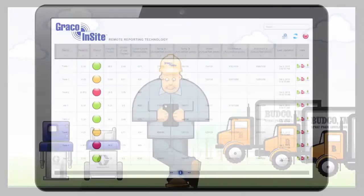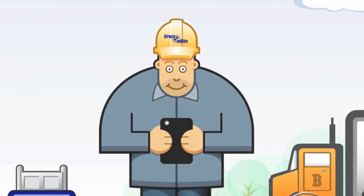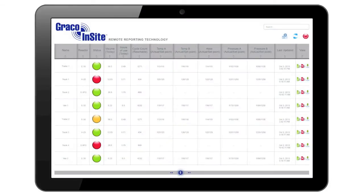For example, on the dashboard, he can tell the status of all his rigs simultaneously. Color coding shows whether they're done, idling, or hard at work spraying. Another column shows what time they started.